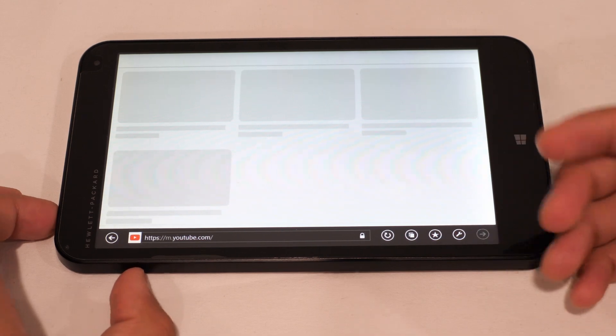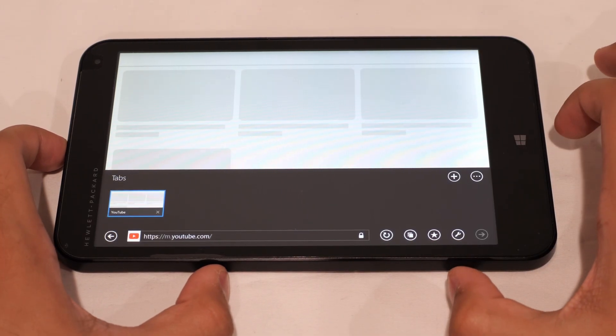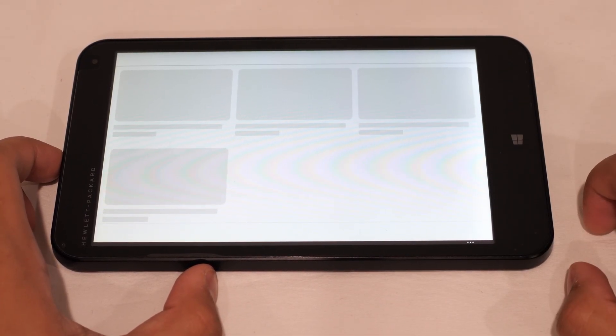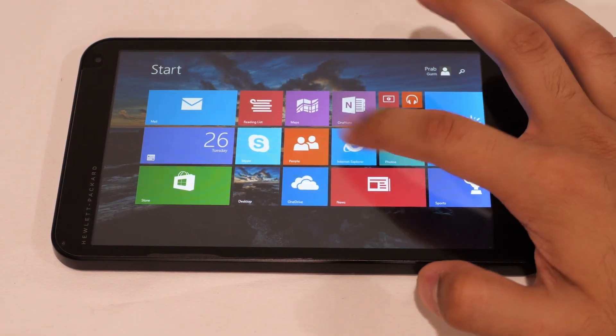YouTube just gets completely stuck — you can't load video links or anything. It's pretty much the same experience as the Nintendo 3DS web browser, just stuck on a loading screen. You're definitely going to need a modern-day web browser for this tablet.